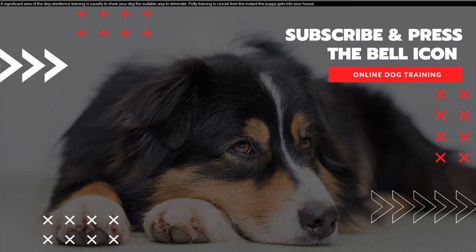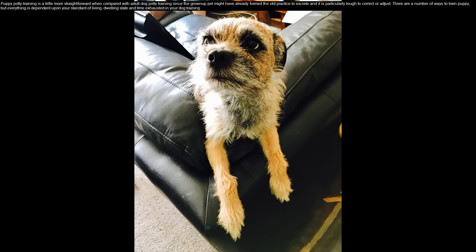A significant area of dog obedience training is usually to show your dog the suitable way to eliminate. Potty training is crucial from the instant the puppy gets into your house. Puppy potty training is a trifle more straightforward compared with adult dog potty training, since the grown-up pet might have already formed old habits that are particularly tough to correct. There are a number of ways to train a puppy,